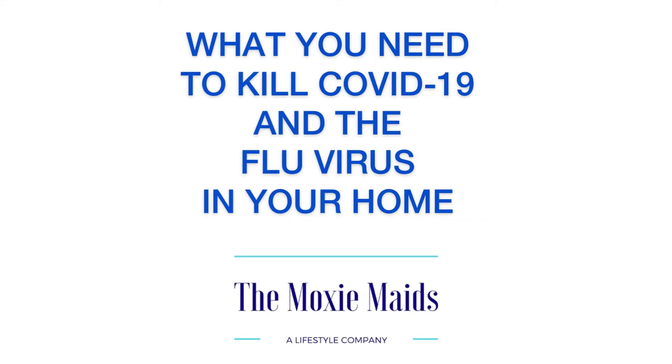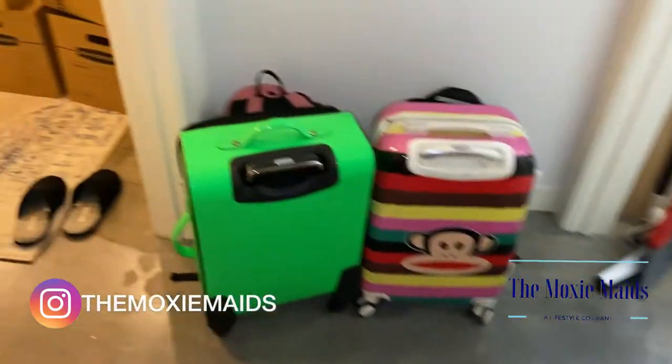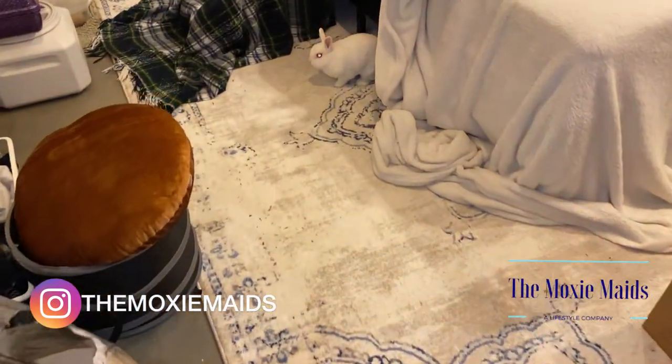Hey there friends, Stephanie with the Moxie Maids. Today I want to talk about what you need to kill COVID and the flu virus in your home. I want to walk you through a wellness cleaning that we just did for a customer — and there was a rabbit living in the home.